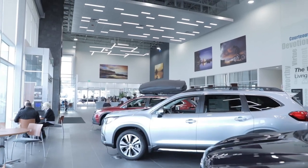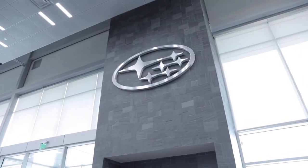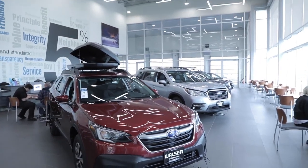Our dealership has grown and exploded over the last years. Subaru, from where Walser started, was such a smaller store — tiny — and now look at us, we have two Subaru stores in the state. So yeah, we've exploded in the last three years.